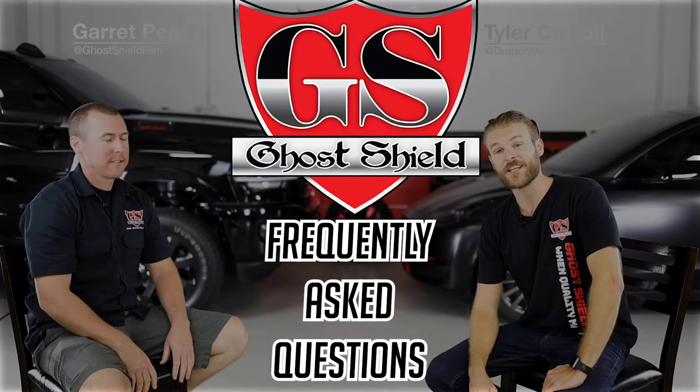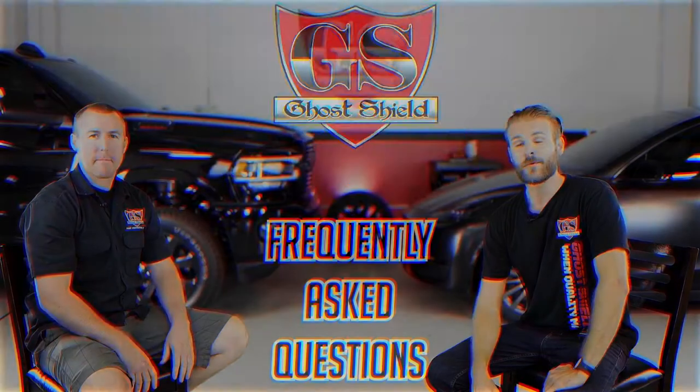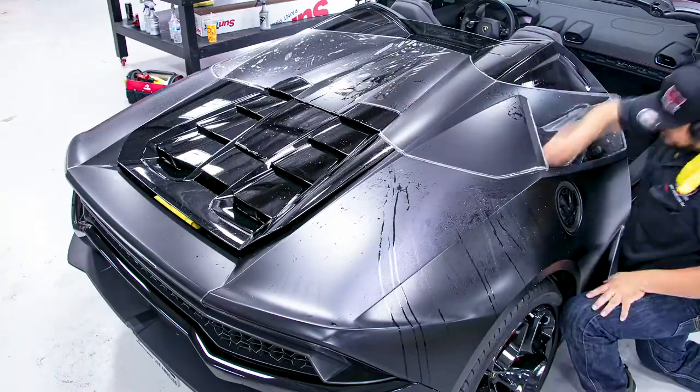I'm Tyler Carroll. This is Garrett Pegler, owner of GoShield Film, and this is GSFAQ. Today we are going to be asking Garrett your questions and we're going to be focusing on paint protection film.